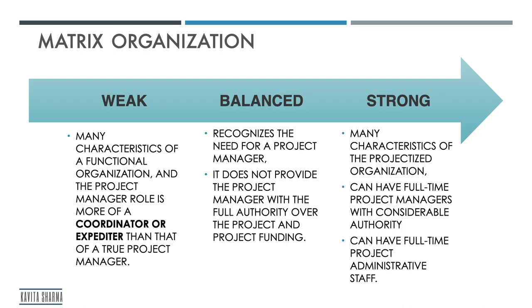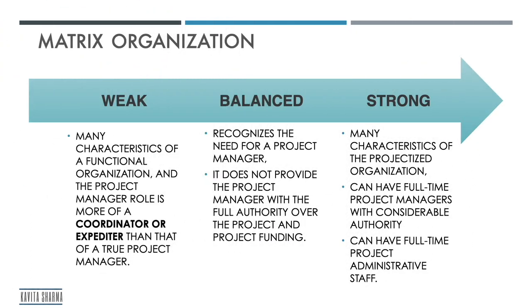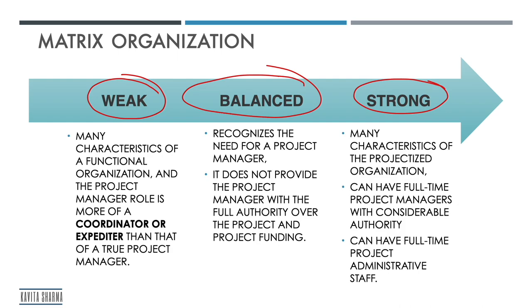Some portfolio managers said: I want my portfolio to require people to do both projects and operations. I want people to have a home, become specialized resources, and also have projects take priority. So they came out with the matrix organization. There are three flavors: weak, balanced, and strong — I'm going to talk about them in the next slides.